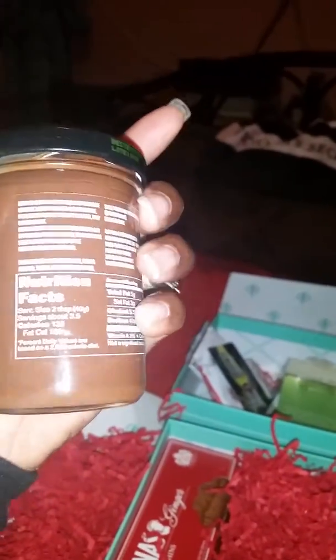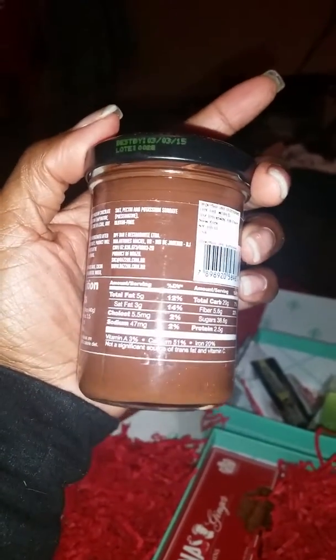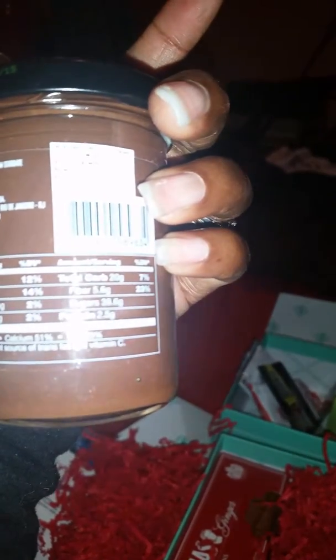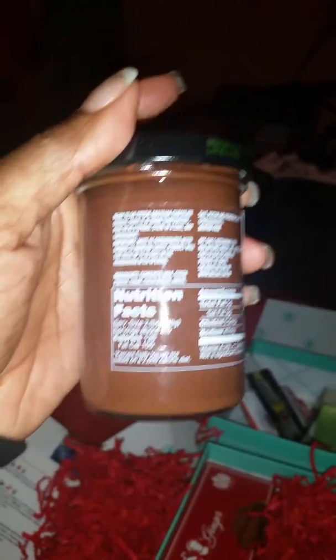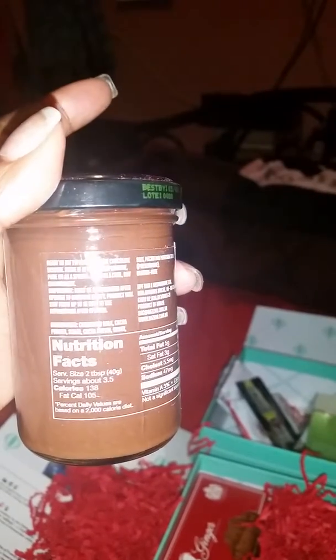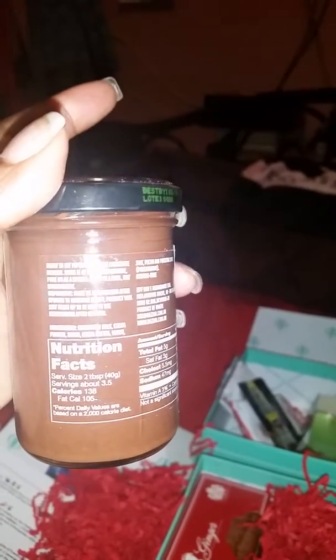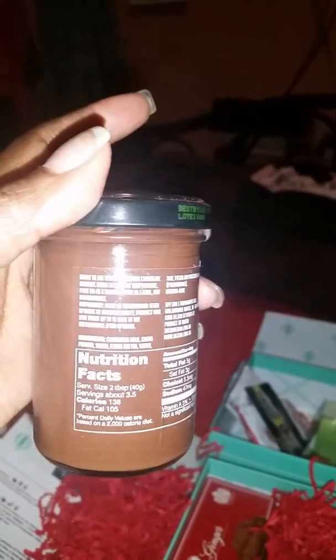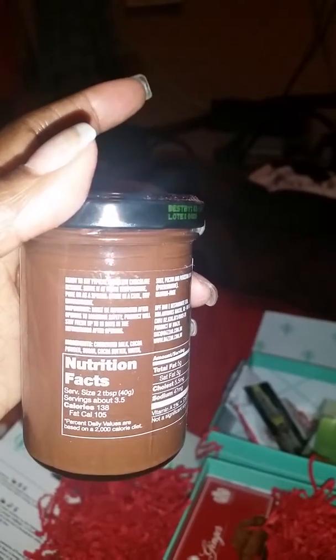Okay, we have something else here — it says a dessert. It's got 51% calcium, 20% iron, and 3% vitamin A. Salt is only 47%, protein is 2.5 grams. Must be refrigerated after opening — product will stay fresh up to 10 days in the refrigerator. It says it's ready to eat — a typical chocolate dessert served at room temperature. Oh, it's chocolate! It's a dessert.